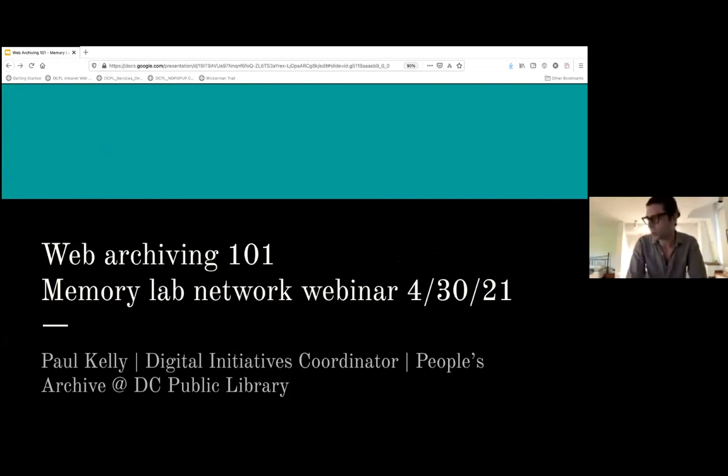Hi everybody. I'm Paul Kelly, Digital Initiatives Coordinator for DC Public Library, People's Archive Department in Washington DC. Thanks for the intro Siobhan. I'm here today to talk to all of you about web archiving — what it is, why it's important, different ways of doing it, and how we've implemented it at DC Public Library. I really appreciate you all giving me the space to talk.